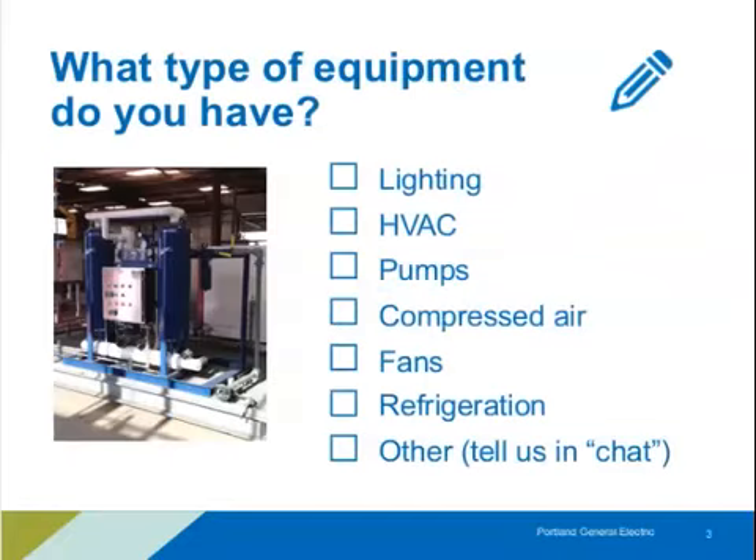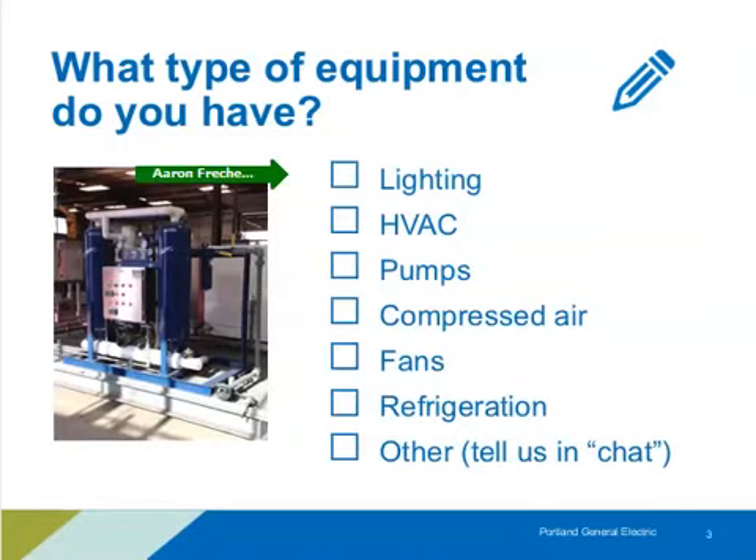Before we get into that, I want to take a moment for anyone on the webinar today to use your annotating tools to mark on these check boxes what kind of systems you have in your facility. That will give us an idea of what we're working with today.